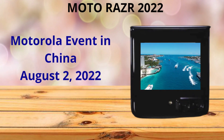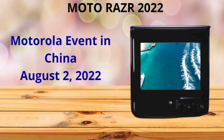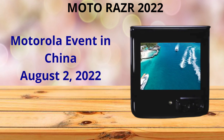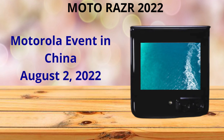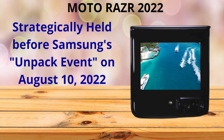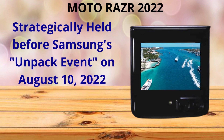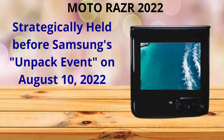Welcome to the Seek Right Tech Community. Roderick here. Motorola is hosting a Moto Razr 2022 event in China on August 2, 2022. They will also unveil the Moto X30 Pro smartphone. This event is the first of what is projected to be a series of events to launch their latest foldable phone, with future events for Europe and the USA to be announced later. It is also being held strategically before Samsung's Unpacked event scheduled for August 10, 2022, where Samsung will unveil their new Z Flip 4 5G foldable phone. We are taking our first look and sharing our first impressions of the Moto Razr 2022 foldable. Let's get started.